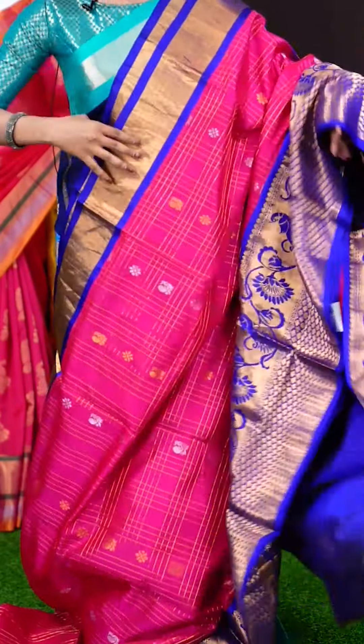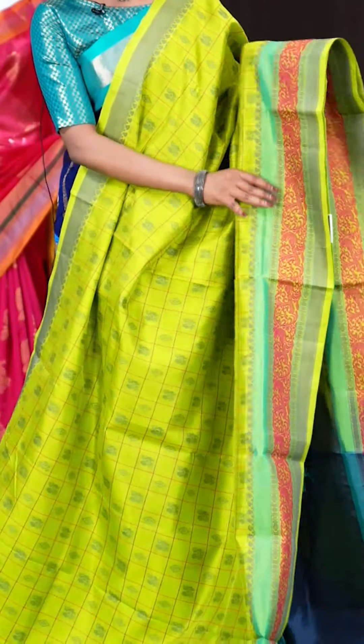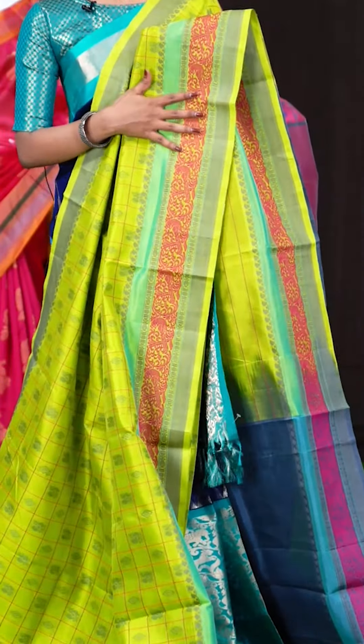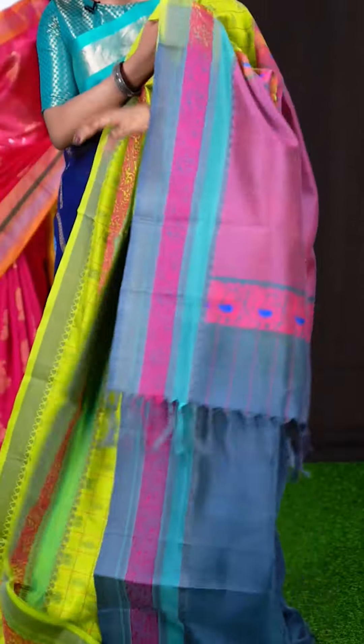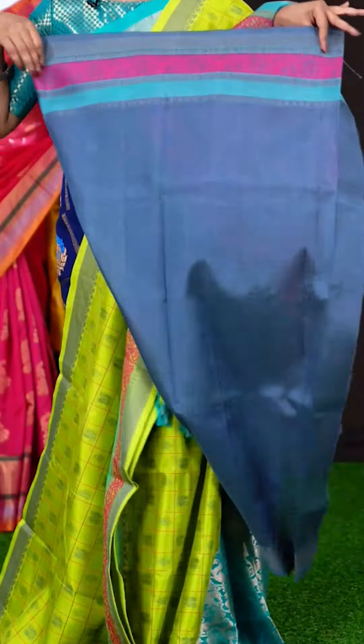Here we have another one with parrot green colour. This saree has got self peacocks with diamond thread weaving checks pattern — very unique. The border also looks very unique with Meena work and peacock design. The pallu is grey colour with Resham peacock designer work. The blouse is also in grey colour, plain with border. The item code is LV7553 and the price is 12,245 rupees only.